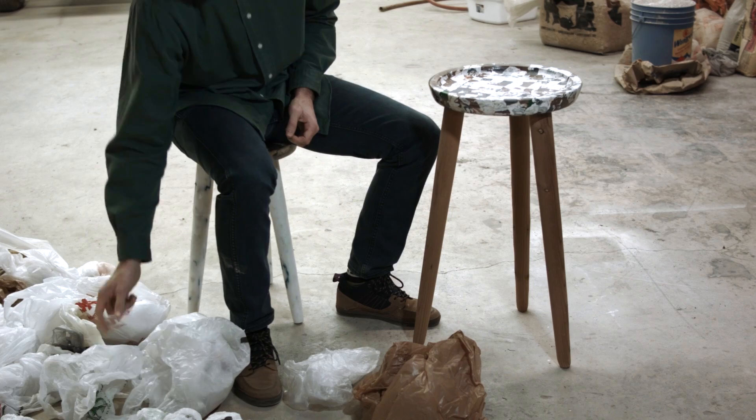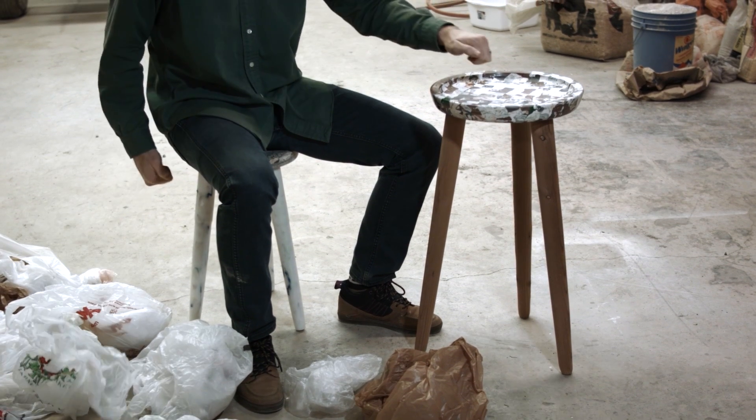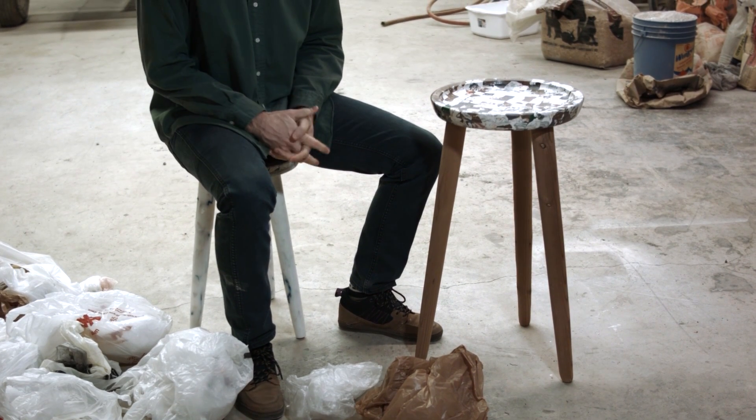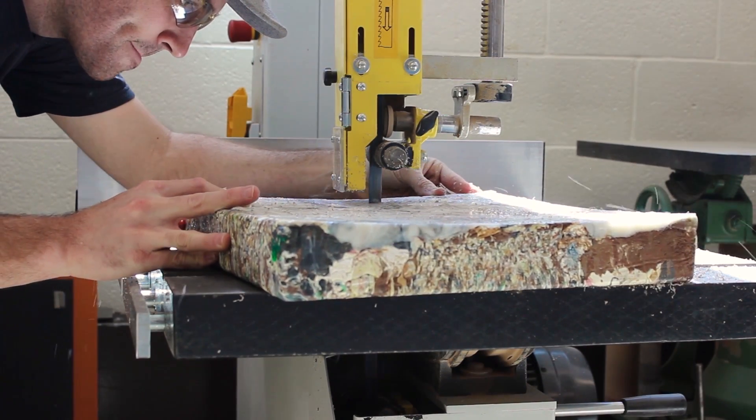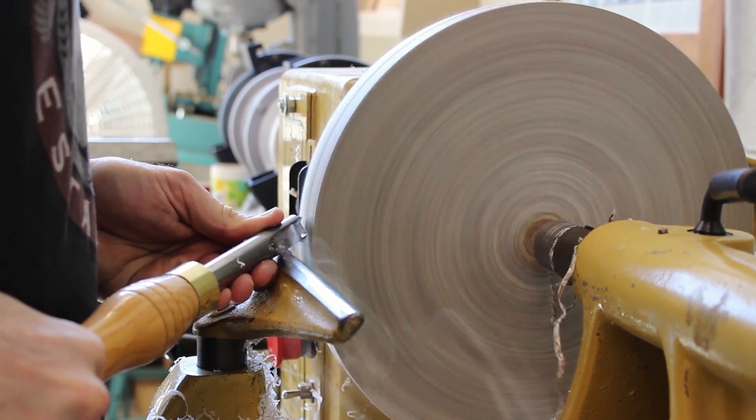Through extensive trial and error, I developed a process that captures the beauty of recycling and turns these flimsy plastic bags into strong, sturdy blocks. The beauty of recycling is retained. I then used woodworking processes to turn those rough, solid blocks into fully functional furniture pieces.